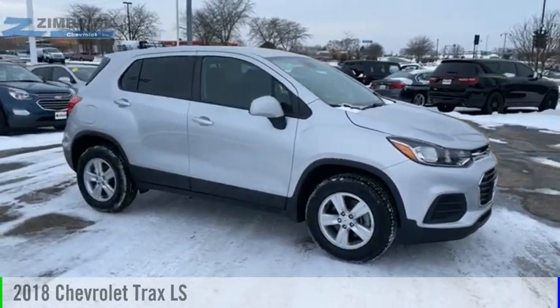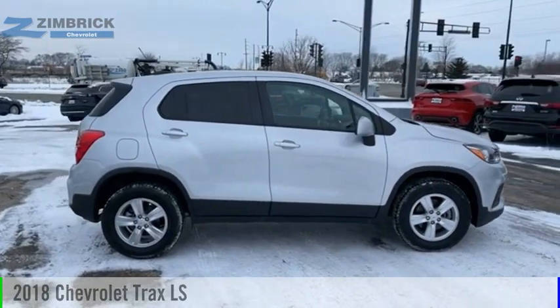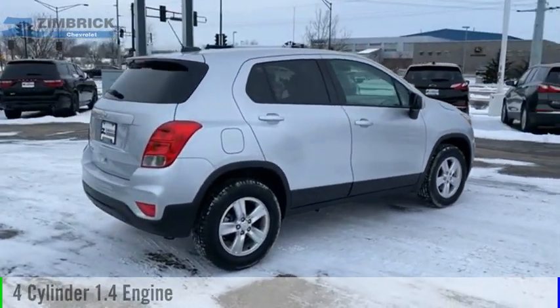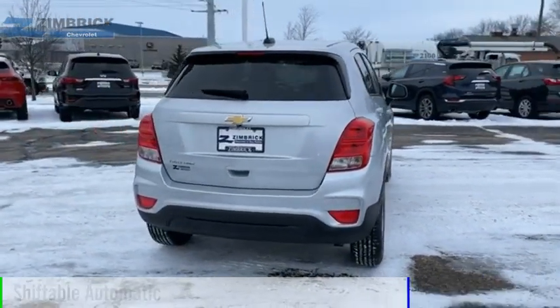Looking for the right vehicle? Check out the 2018 Chevrolet Trax. This vehicle is powered by an all-wheel drive, four-cylinder, 1.4-liter engine and comes with an automatic transmission.